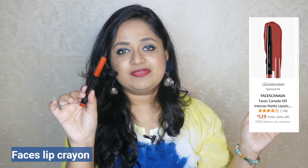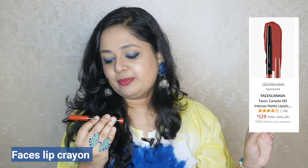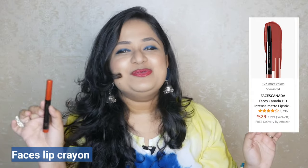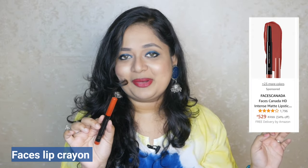There are so many shades available. Very travel-friendly packaging and once applied, within a few seconds it sets into a non-transfer matte but not very drying. The full name is Faces Canada All Time Pro HD Intense Matte Lipstick Plus Primer — let's just call it the Faces Lip Crayon. This is a bestseller for a reason and I will definitely recommend getting this one.